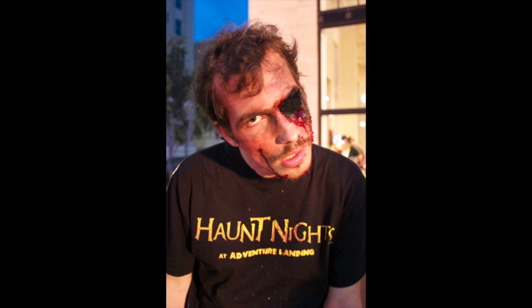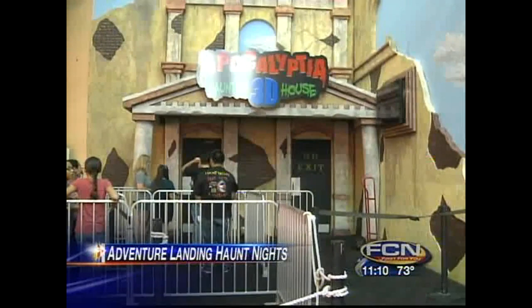If you're looking to get really scared, there's that for you as well. Adventure Landing's Haunt Nights are up and running. There are several different ways to get spooked. Apocalyptia 3D started tonight — it's got your zombies and your mutants and your giants. I was terrified. I did not think I was going to be that scared. Definitely worth going through. Terrifying.